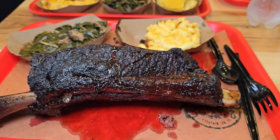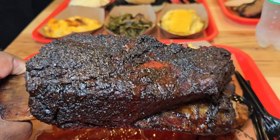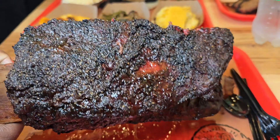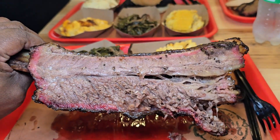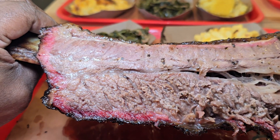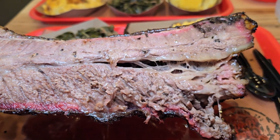Now look at this monster — look at that Fred Flintstone rib. Look how big that thing is. Look at the bark on it, so you know it's just flavored all the way through. I'm gonna turn it so you can see the inside of it, just to see how juicy it is. This thing is special. Just look at that — look how it glistens. That beef dino huge rib is insane.